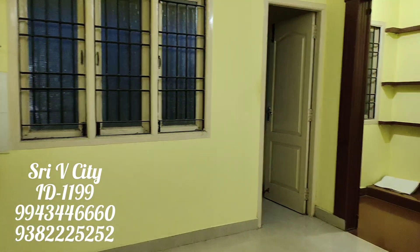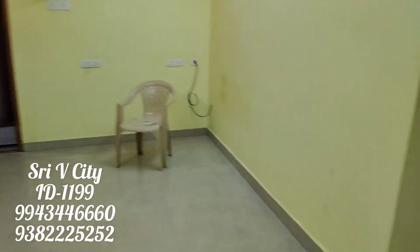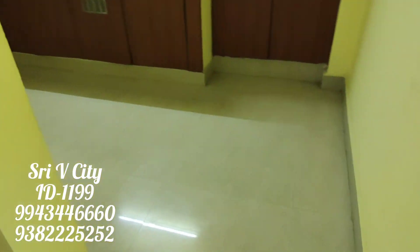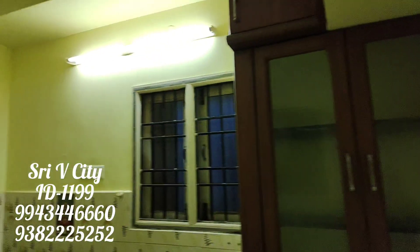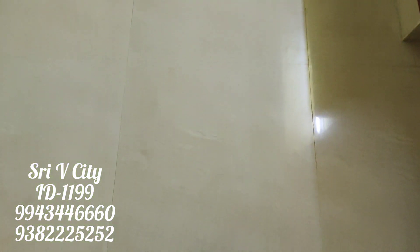One is north-facing and one is west-facing. This property is a corner building. This property is 7 years old. You can see it in square feet. There are two bedroom hall kitchen with a modular type kitchen.